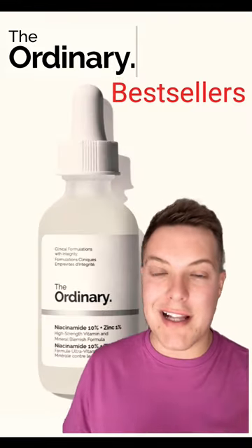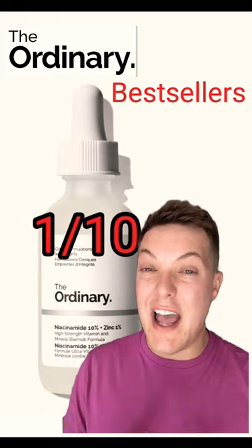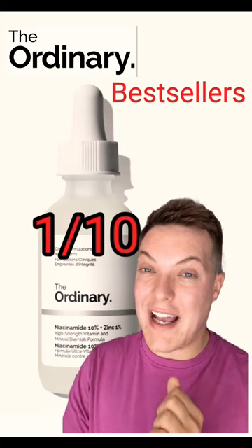Finally, the Ordinary Niacinamide. Honestly, skip this step. 1 out of 10. Badly formulated. And again, it's in everything else in your skincare routine, like a follow-up.